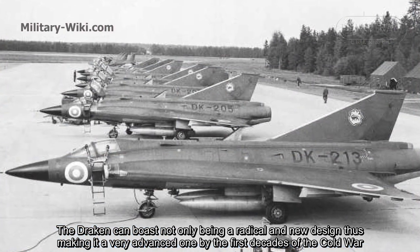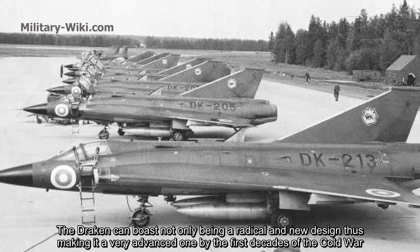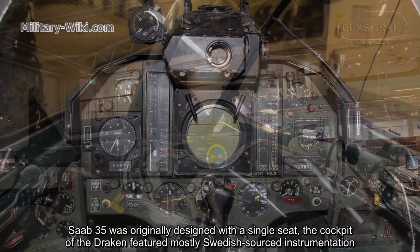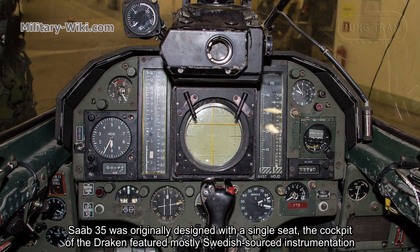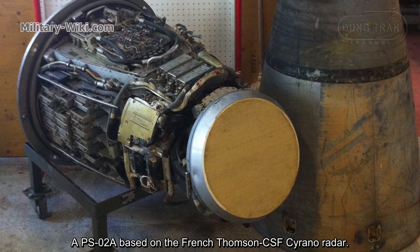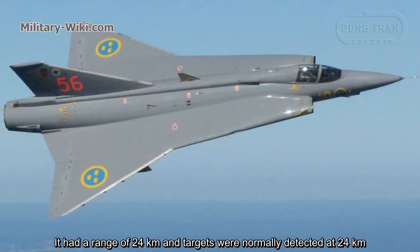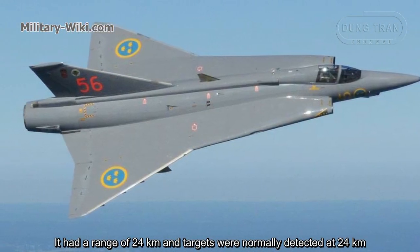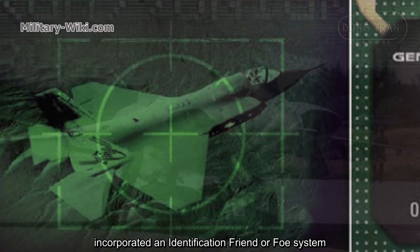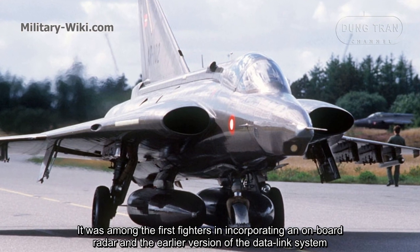The Draken can boast not only being a radical and new design, making it very advanced by the first decades of the Cold War. The Saab 35 was originally designed with a single seat, and the cockpit featured mostly Swedish-sourced instrumentation. The radar was a very sophisticated PS-208, based on the French Thomson-CSF Cyrano radar. It had a range of 24 kilometers, and targets were normally detected at 24 kilometers.